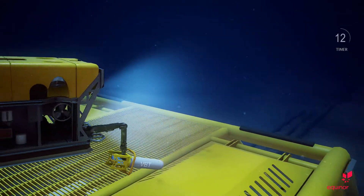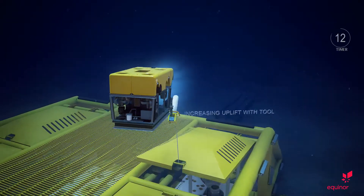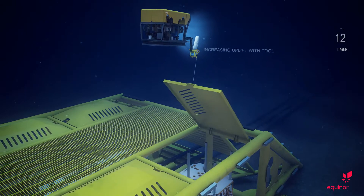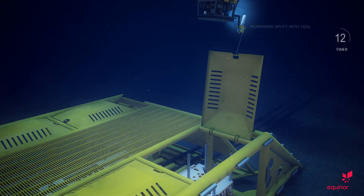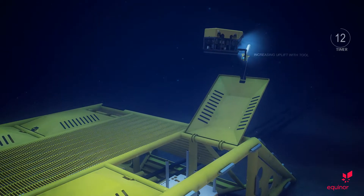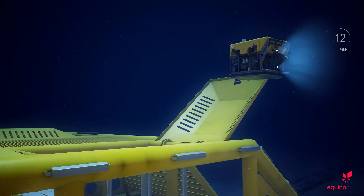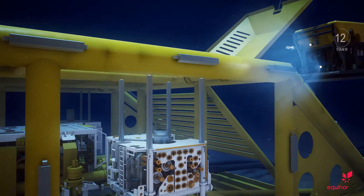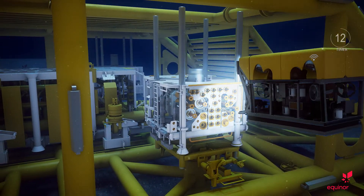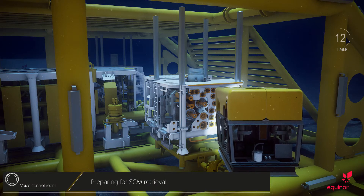UID at slot K3. Opening the hatch. UID at slot K3. Closing valves. SCM ready for retrieval.